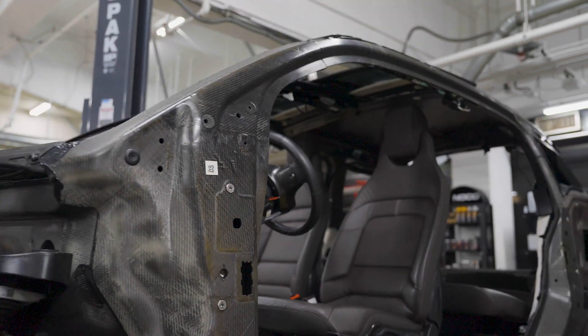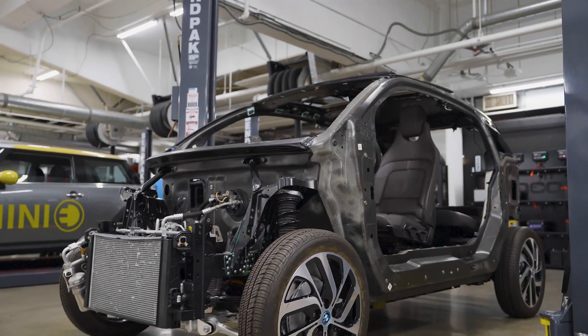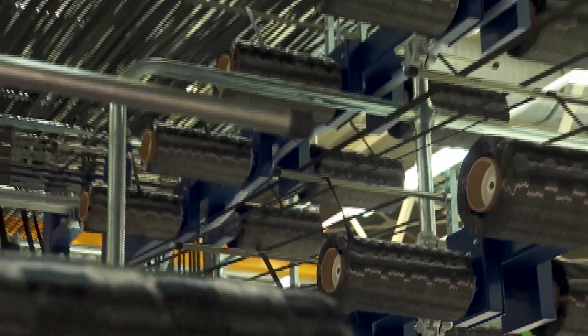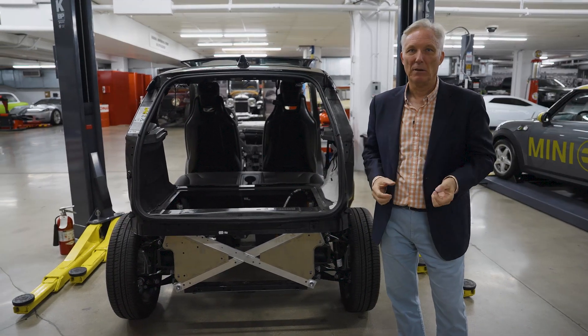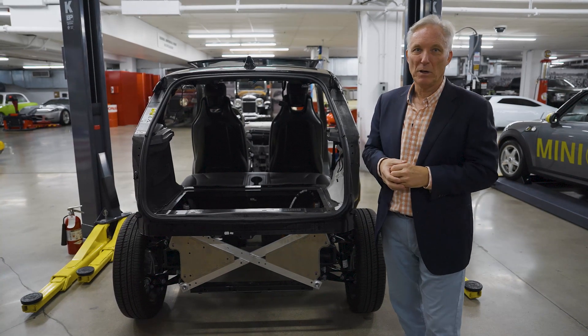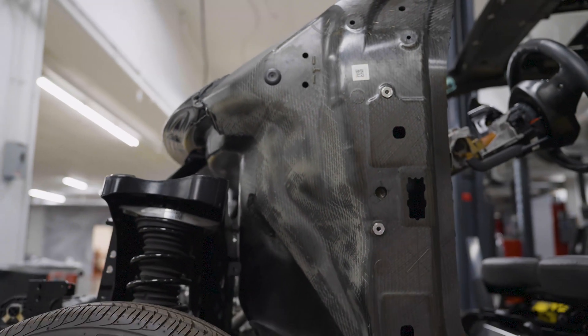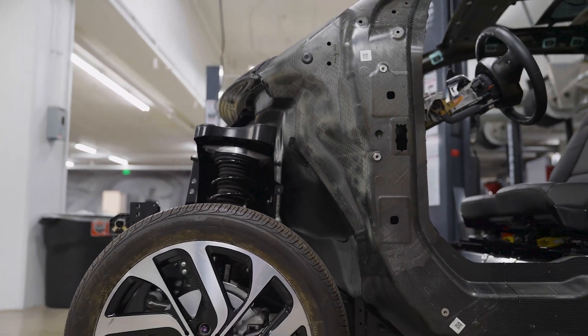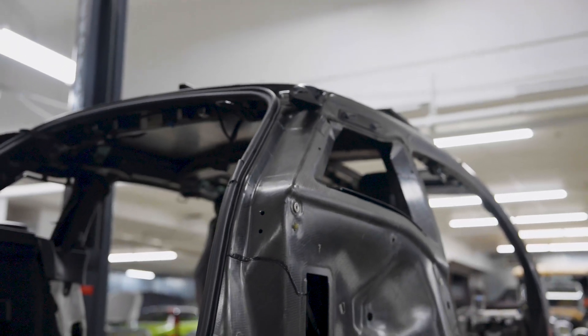BMW went to the length to produce its own carbon fiber for this car and did it sustainably up in Washington state. As BMW was industrializing carbon fiber production, it didn't make sense to build carbon fiber cars the way supercars are made — hand laid up and then put in an autoclave, a big heating pressure cell that cooks the structure in one shot. For this car, it was done in components and then glued together. The advantage of that is collision repair was very easy: you can cut out a section, insert pre-made sections that glue back in, and the i3 was back on the road with the same rigidity it had before.